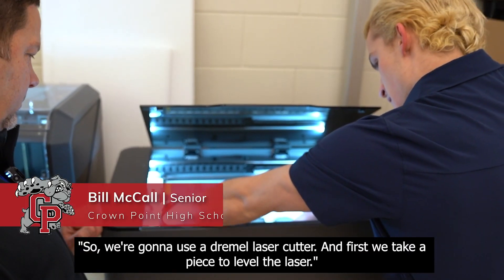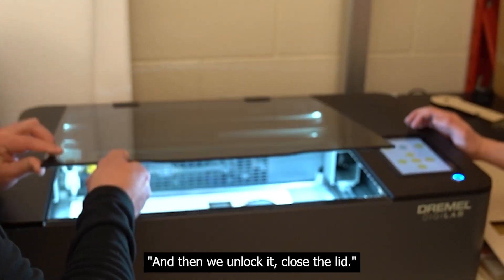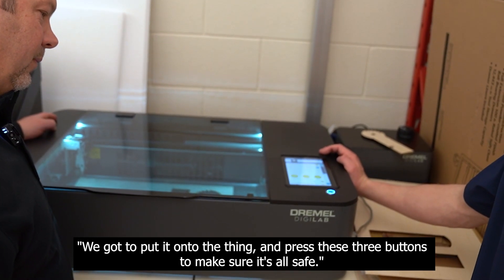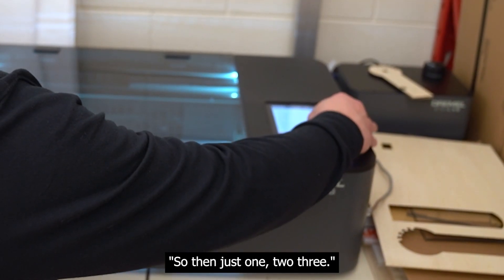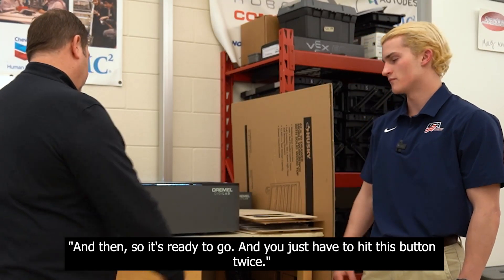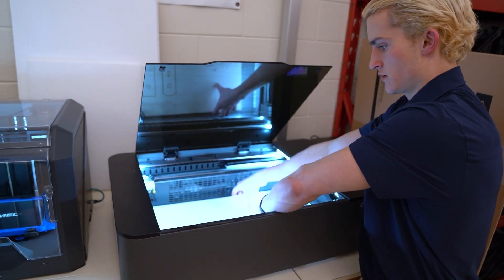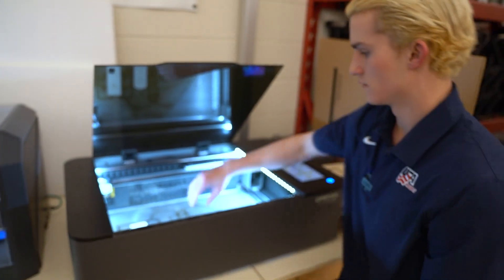So show me a little bit about what we're looking at here. We're going to use a Dremel laser cutter. First we take a piece to level the laser, then we unlock it, close the lid, go to our jobs, find the job that we want, put it onto the machine, and press these three buttons — make sure it's all three of them. One, two, three. Then until it's ready to go, you just have to hit this button twice. So we have our pieces.